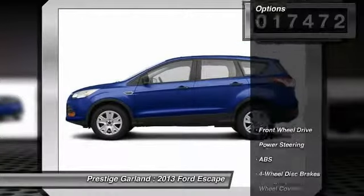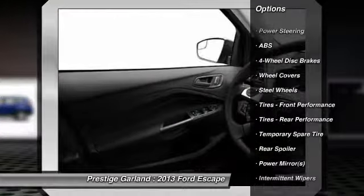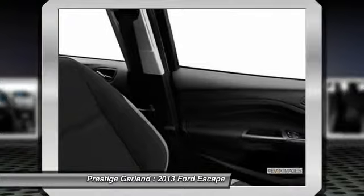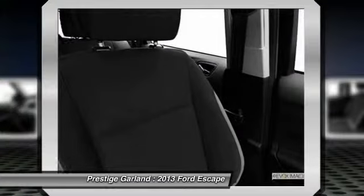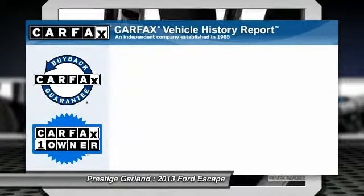Here are some of this vehicle's great options: traction control, steering wheel audio controls, stability control, anti-lock braking system, air conditioning, power steering, adjustable steering wheel, driver airbag, keyless entry, and cruise control.